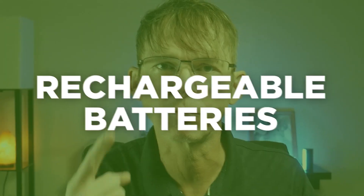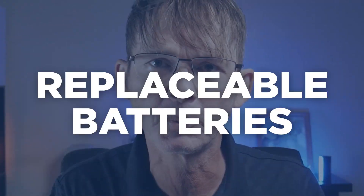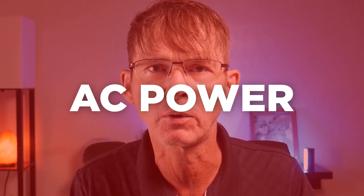When it comes to powering most electronic products, you have three choices: rechargeable batteries, replaceable batteries, or AC power. Each option has advantages and disadvantages, which I'm going to talk about in this video.